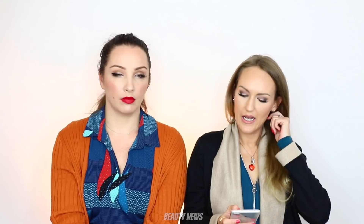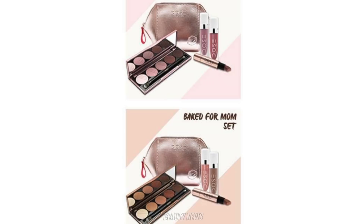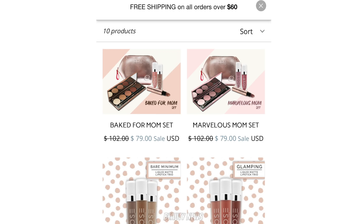Mother's Day is at the same time this year for the US and Australia — we know the UK was earlier. From Dose of Colors we've got two sets: the Marvelous Mums set, which contains a palette, two liquid lipsticks, a crayon-style lipstick, and a makeup bag. Then there's the Baked for Mums set with the brown palette. So you've got a warm-toned set and a brown set. Those packs are $79 US each but valued at $102, available while stocks last.